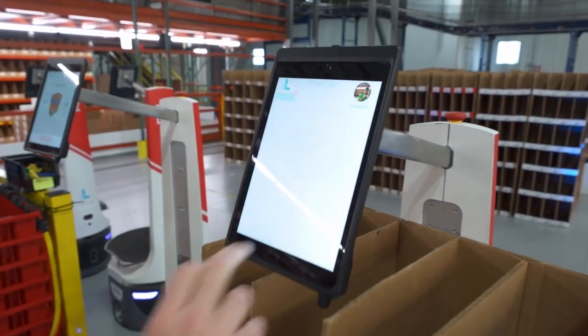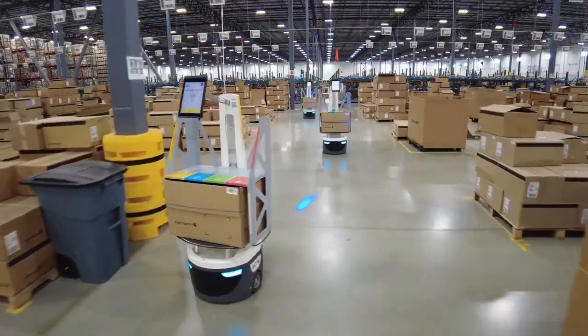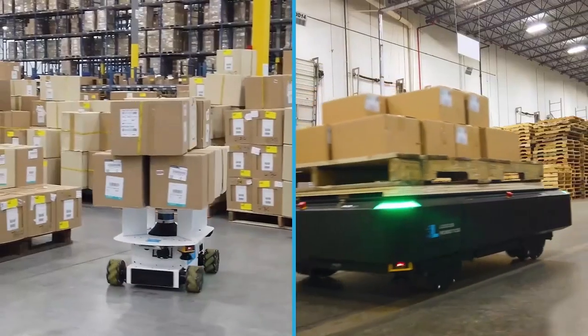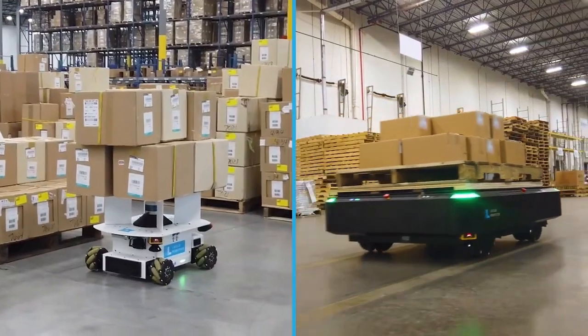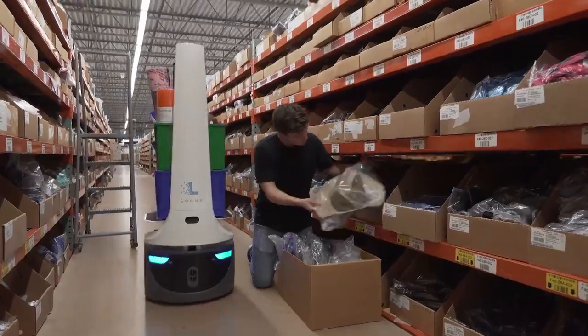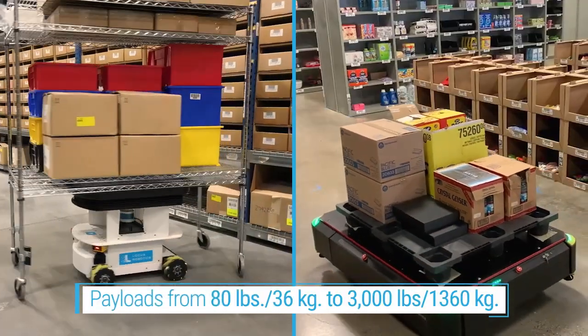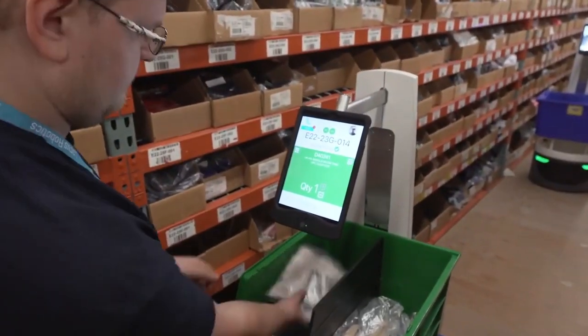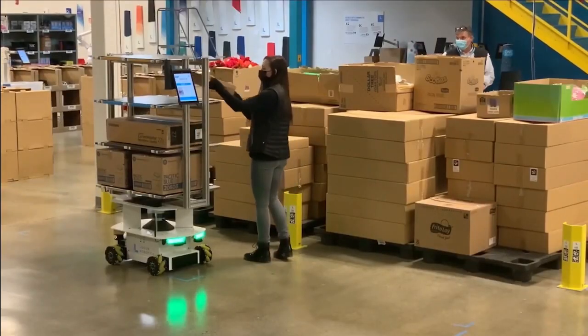Locus One directs the Locus fleet of bots to move efficiently throughout the warehouse to not only pick and stock products, but also transport materials. Locus Bots are versatile, safe, navigate intelligently, and are built to support a full range of payloads for multiple use cases, ranging from picking to put-away, to case-picking and pallet movement.